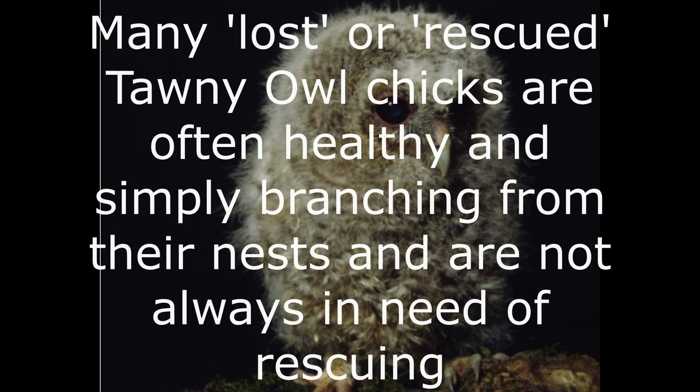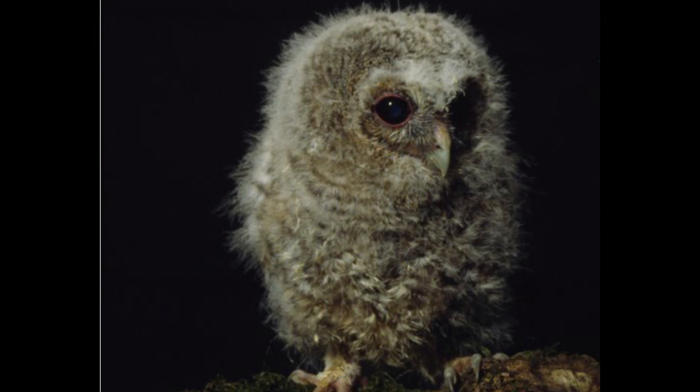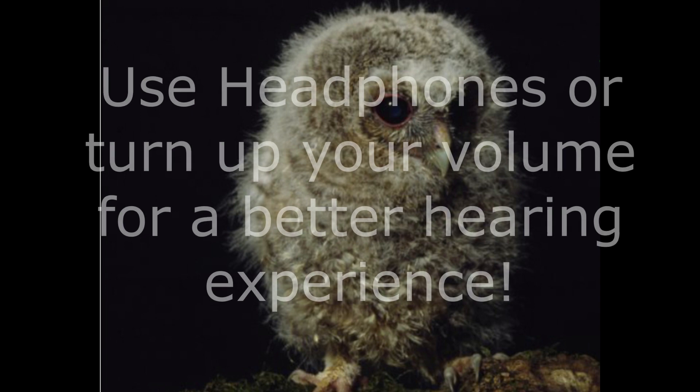Many may become concerned if they find a chick like this on the ground in a wooded area, but in reality these chicks are surprisingly able, and in many ways it's best to leave them to be looked after by their parents, at least most of the time. The Tawny Owl is probably best known in the UK for its beautiful and iconic calls made at night. Here's a brief selection of calls recorded of this species.